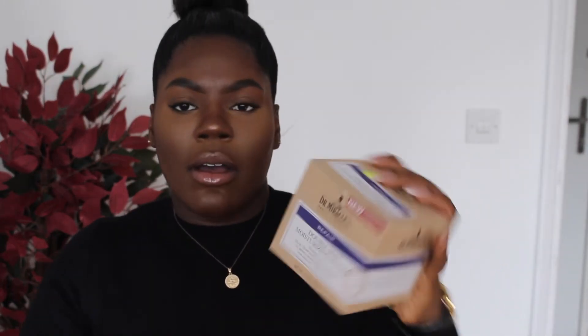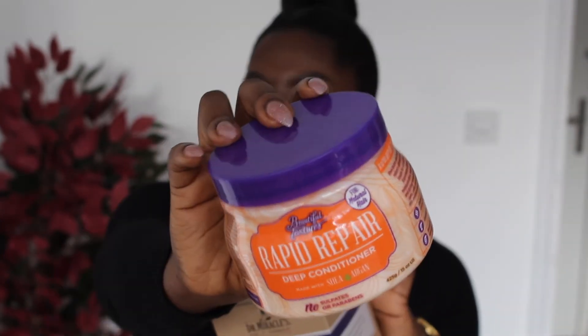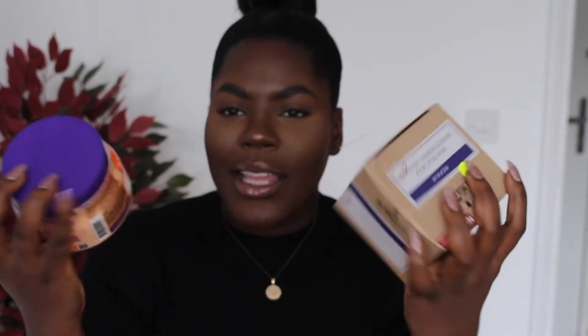You can kind of call me a product junkie — I picked up four deep conditioners! I got the Dr. Miracles Double Deep Moisturizing Mask, which I love for when I have new growth. I also got the Beautiful Textures Rapid Repair Deep Conditioner, also for when I have new growth. I tend to use these two when I have severe new growth to keep my roots moisturized so my hair doesn't break off at the line of demarcation.